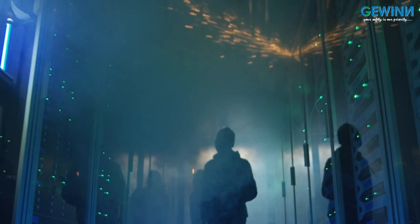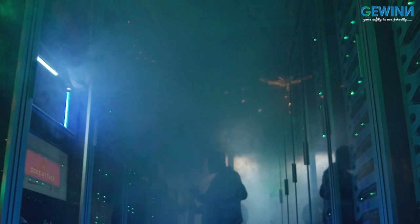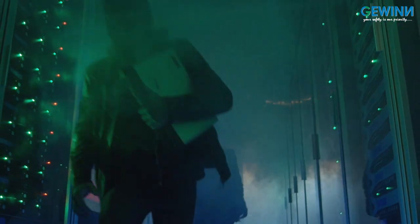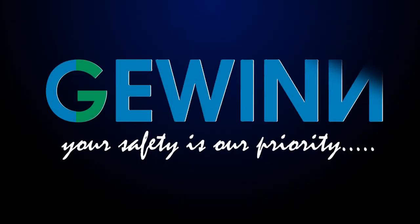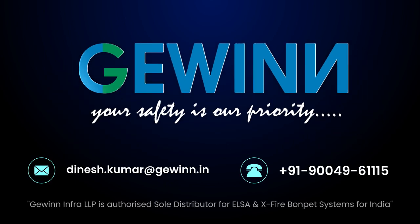Our time in the industry has taught us one thing: an incident is just the tip of the iceberg. Hence, our strategies and solutions have always revolved around the iceberg. For further information, please contact us on the details given below. Thank you.